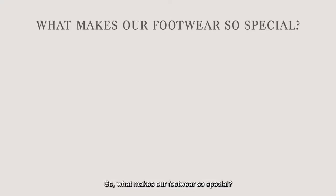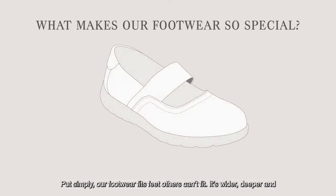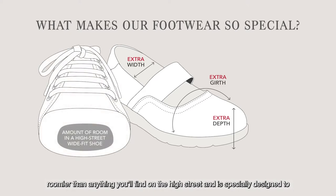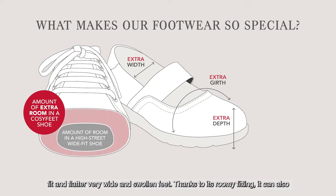So what makes our footwear so special? Well put simply, our footwear fits feet others can't fit. It's wider, deeper and roomier than anything you'll find on the high street and specially designed to fit and flatter very wide and swollen feet.